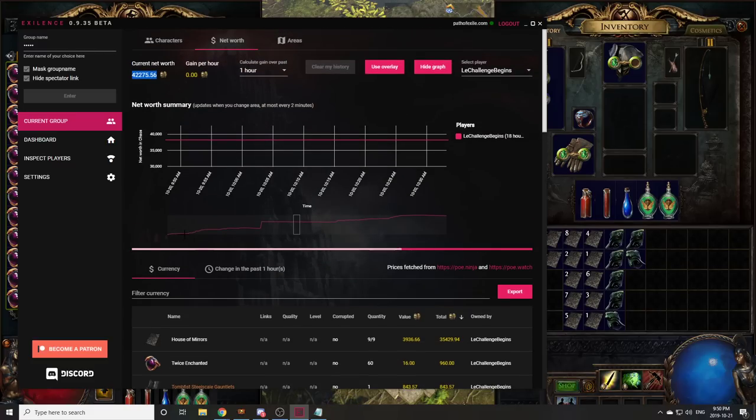It doesn't consider the price I put them at. It only considers the price that they're listed for on average on POE Ninja and POE Watch, and the reason for that is because it doesn't consider the fact that selling in bulk amounts to more currency. So as you can see this is basically the line of currency — how we've been progressing through the challenge on a day-to-day basis. This little spike here was a really really expensive sale. I think it was like 20 exalts or something.